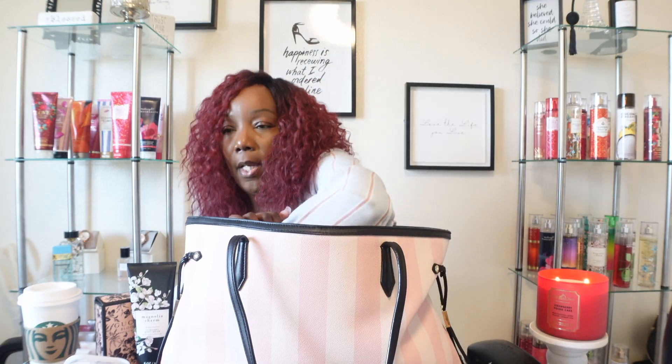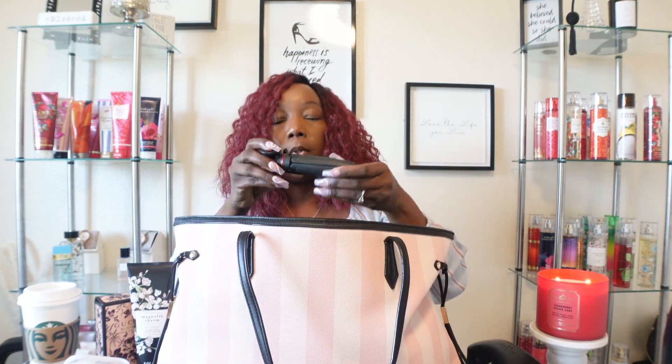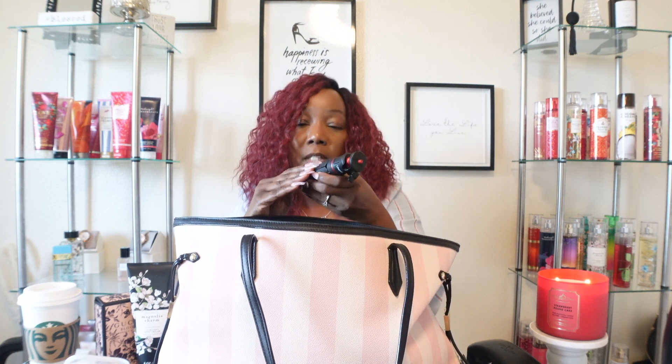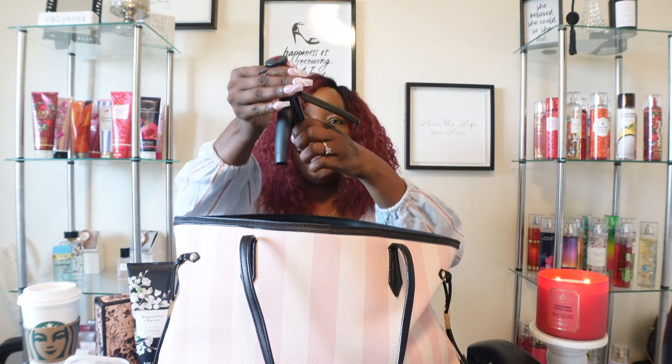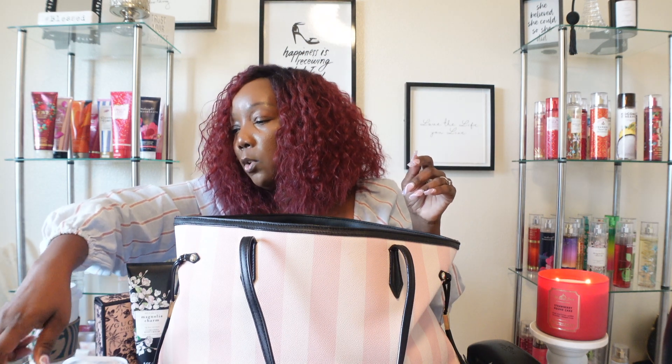I also have my camera accessories. This is my little mini Ulanzi tripod — it comes in very clutch when you don't want to be bothered with a big tripod when you're out. It's extendable and I ordered it off Amazon. I absolutely love it. I'm taking that and my camera just in case I want to vlog.